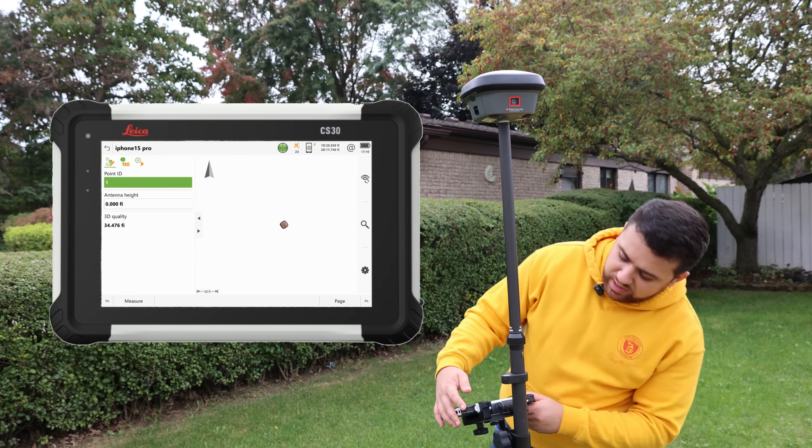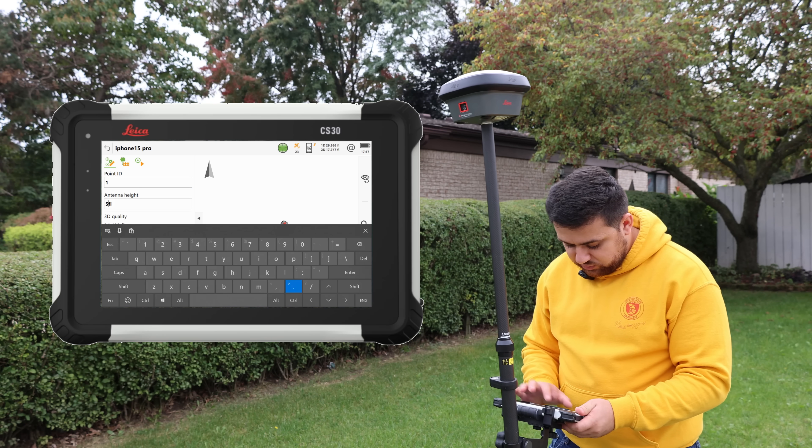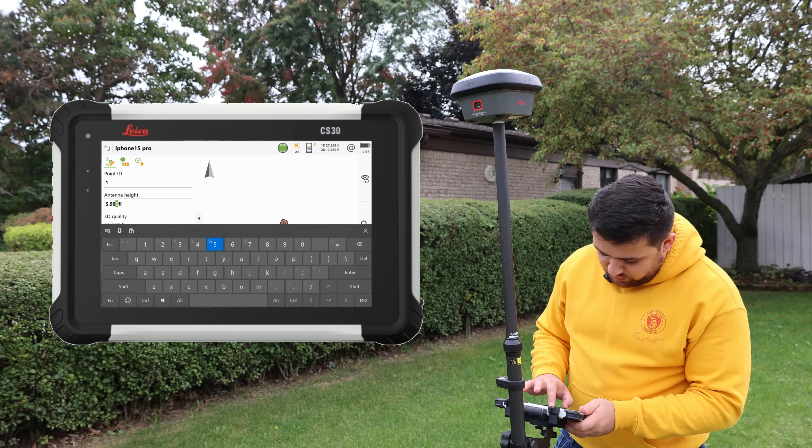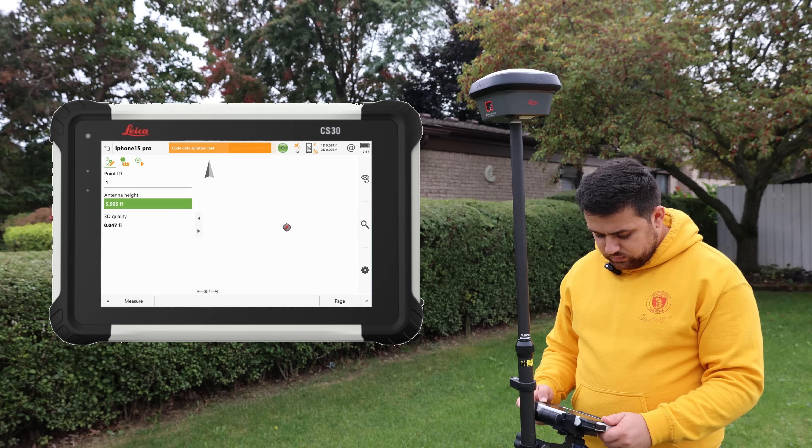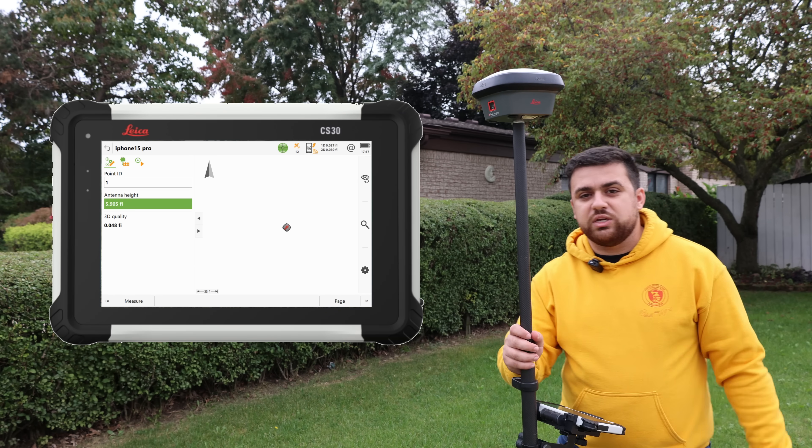For my antenna height, I am sitting at 1.8 meters, which is equivalent to 5.905 feet. We're going to go ahead and start our RTK stream. RTK initialized — and now we're getting RTK corrections.